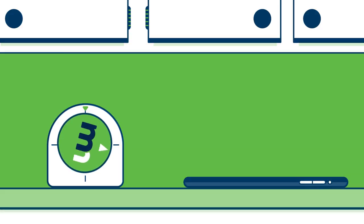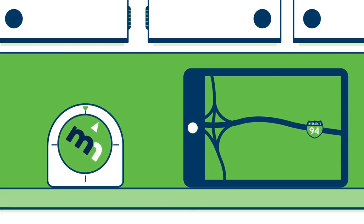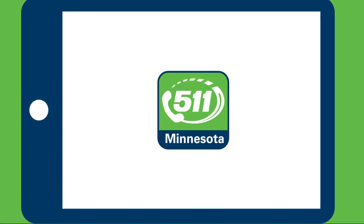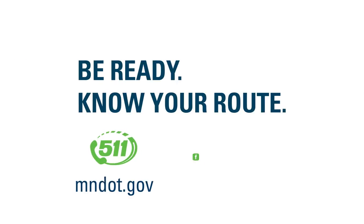Drivers should still allow for more time to reach their destination. Delays are easier to deal with when you can anticipate and avoid them. Check the 511 app for updates on all local construction before you drive. Be ready.